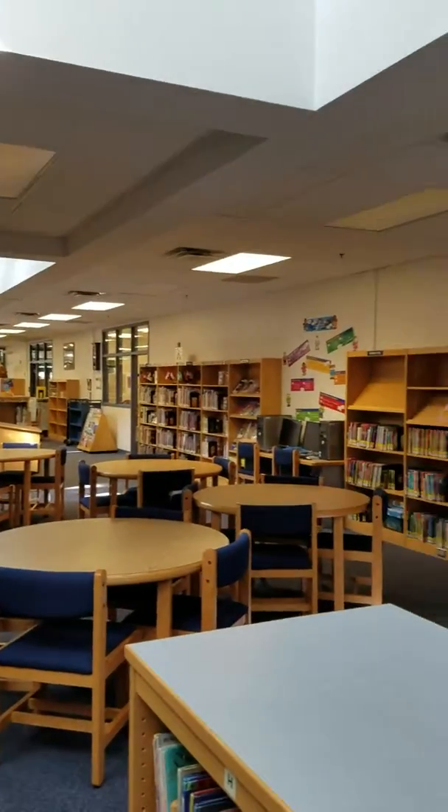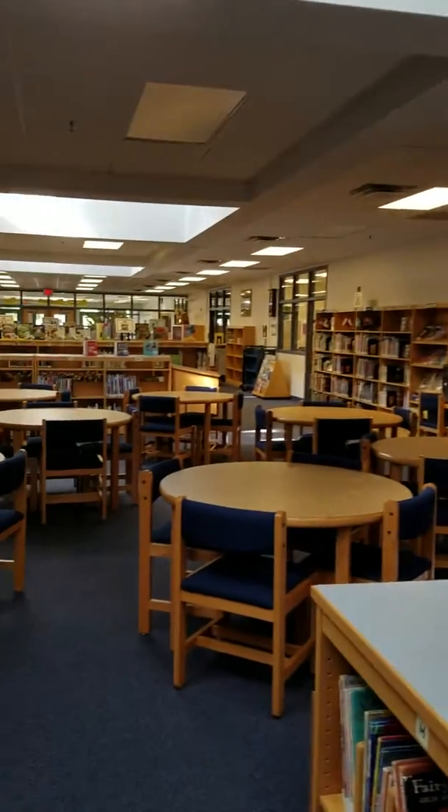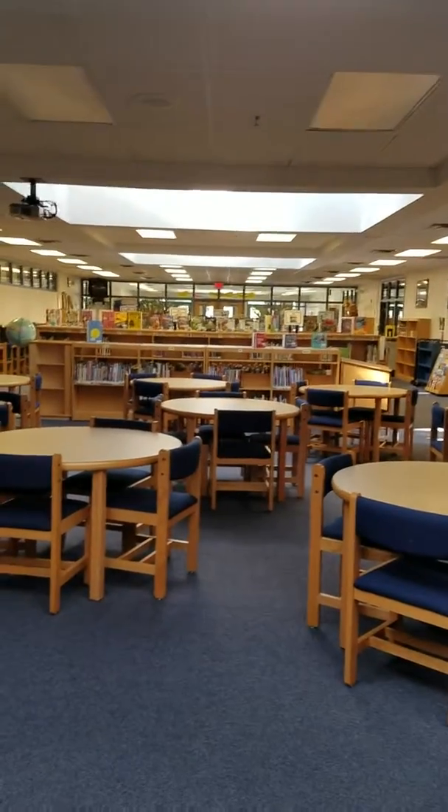This is the Groveton Elementary Library, where I, Ms. Lively, will be the librarian. Woo-hoo!